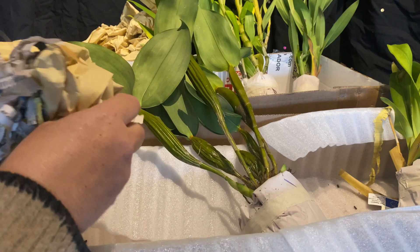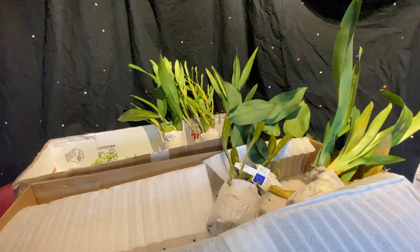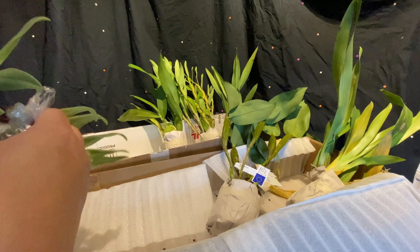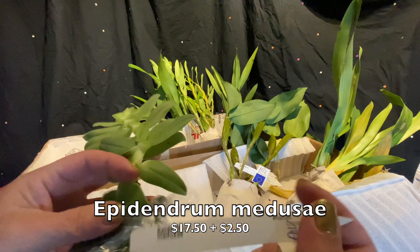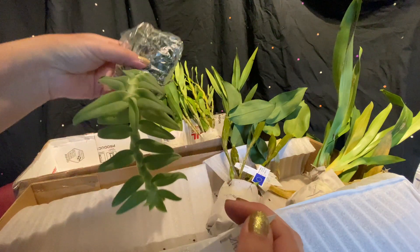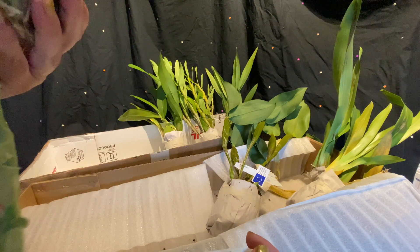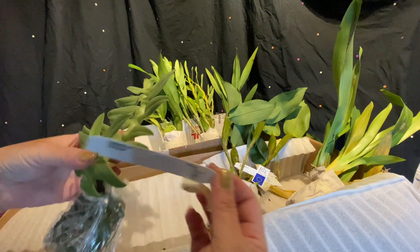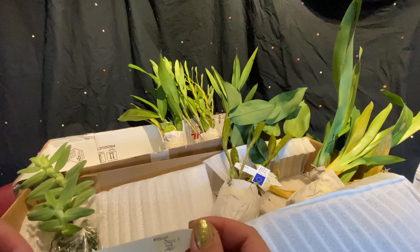Let me just get things straightened and I'll be right back. So first, let's look at the Epidendrum Medusiae. I don't know if it's supposed to be that lumpy. I know a lot of people tend to hang it like that. It probably needs hydration. It looks okay. I've only had one other Epidendrum and I sort of killed it, so hopefully this will be better. I think that's quite good.